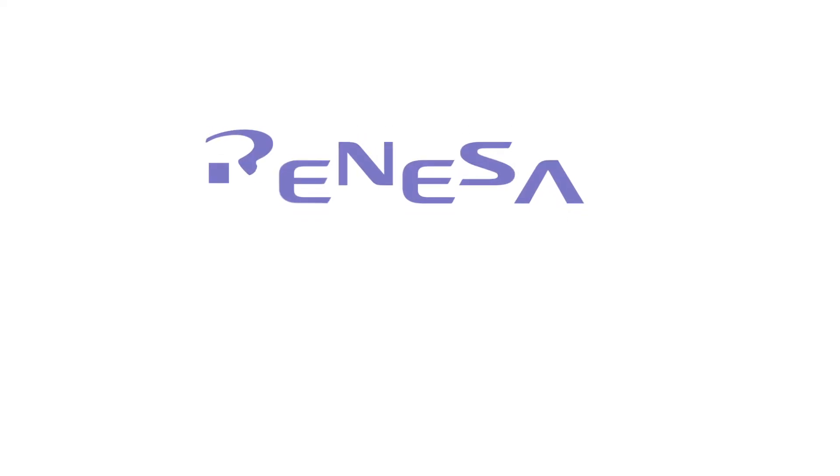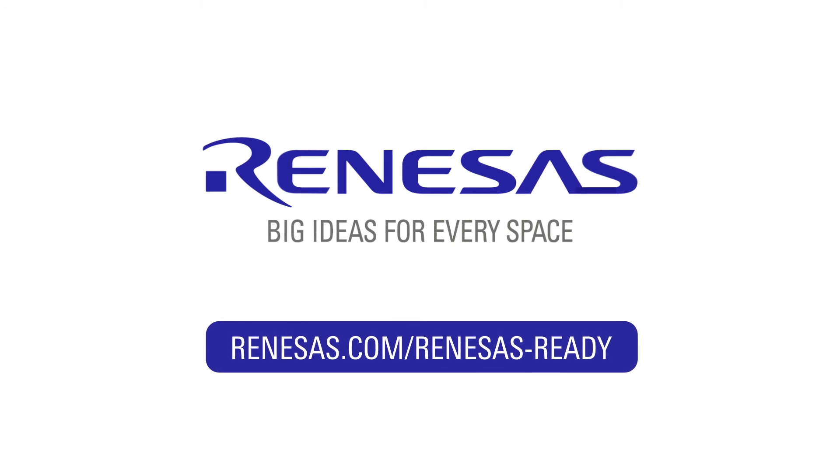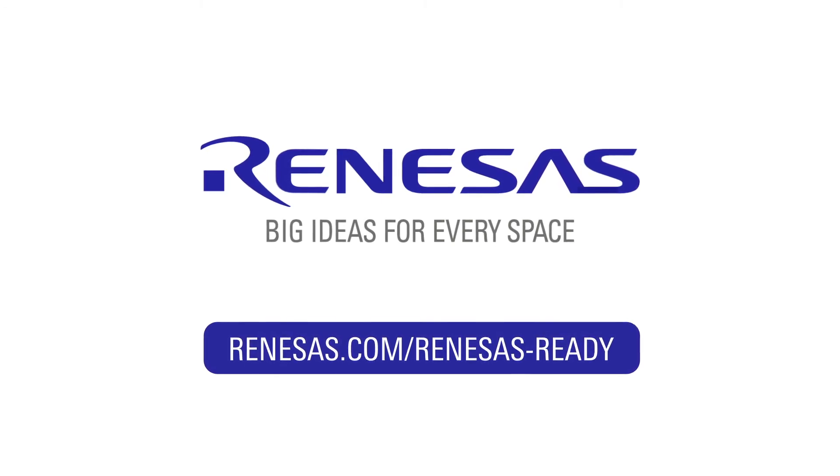So, if your goal is to speed up your time to revenue, the Renaissance Partner Network is for you. For additional information on these exciting partner building block solutions, check out the link below or contact your local Renaissance sales office.